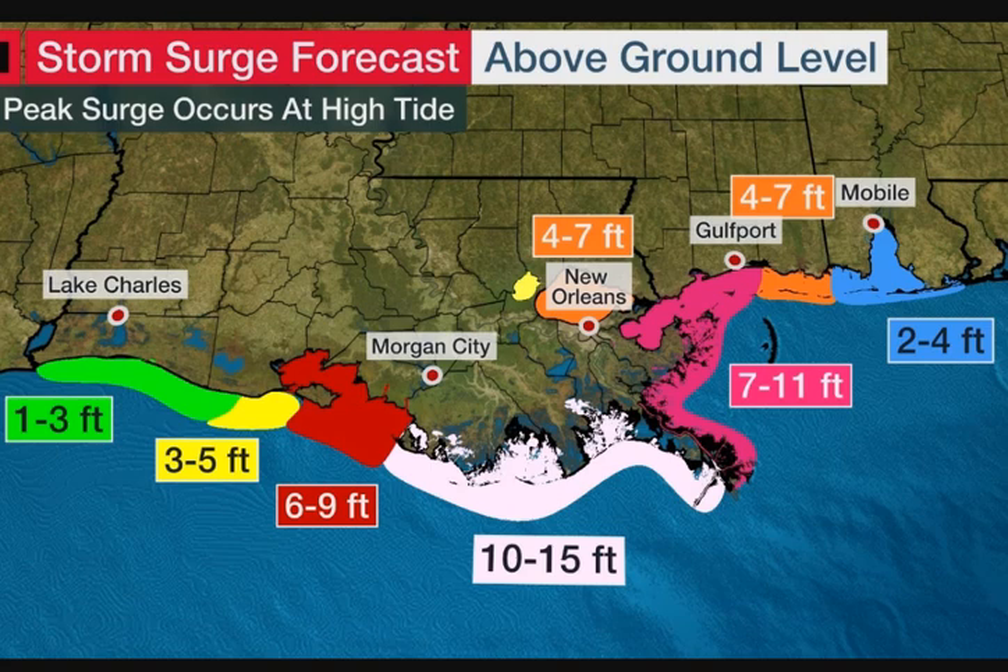I'm looking at recon data, and this has a lot to do with storm surge — because the bigger the wind field size, usually the larger the storm surge impacts are. Recon is finding that the wind field of Ida has expanded greatly, with 84-knot flight level winds well away from the eyewall and 70-knot surface winds also well away from the eyewall. So storm surge impacts will likely be a lot more significant.